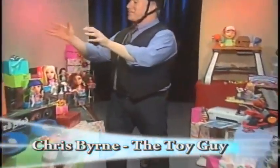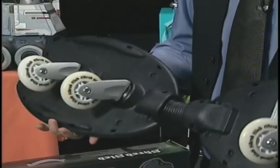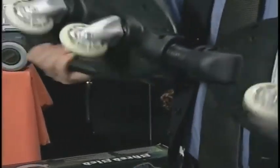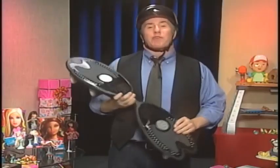I love this. This is the Shred Sled, a new four-wheel inline dual-deck board that lets kids combine snowboarding, skateboarding, and surfing into one active, exciting outdoor experience. It's got outstanding maneuverability, and it's even great for someone like me who was never on a skateboard before he tried this. Hi, I'm Chris Byrne, the Toy Guy.